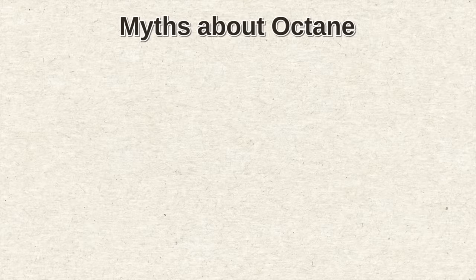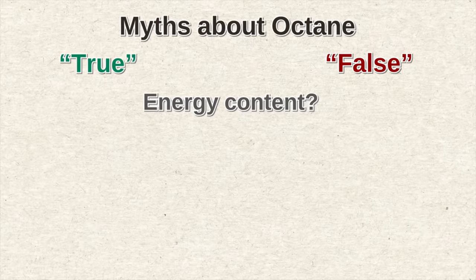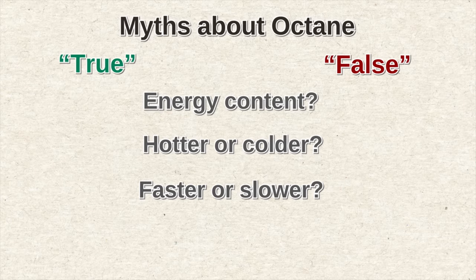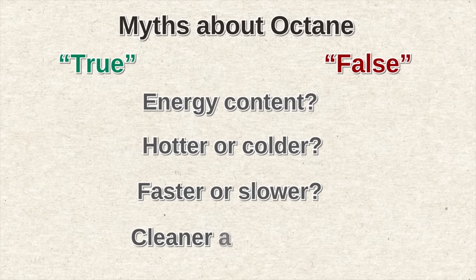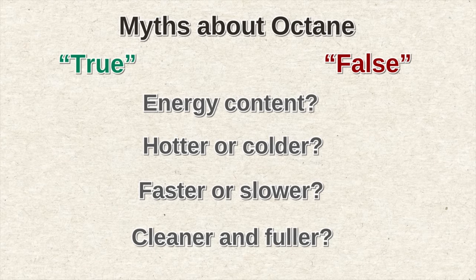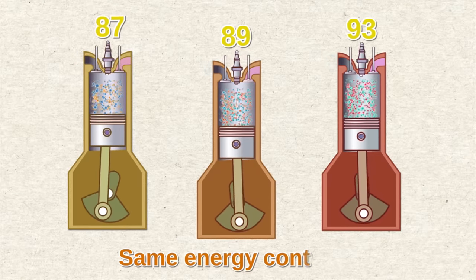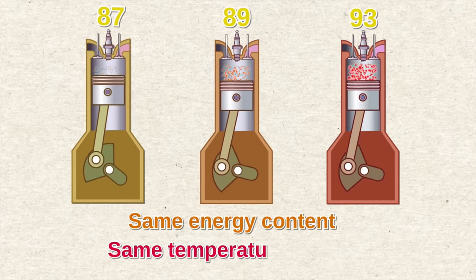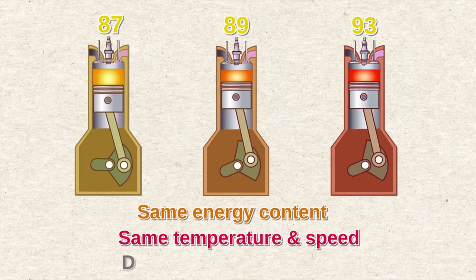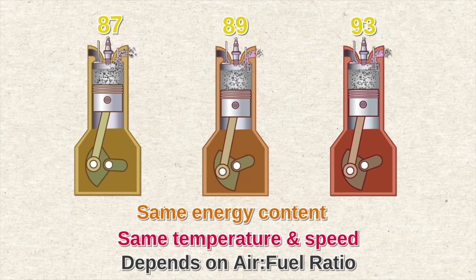There are a lot of myths about octane. True or false: different octane levels mean different energy content; different octanes burn fuel hotter, colder, faster, or slower; different octanes burn fuel cleaner and more fully. If you answered yes to any of these, you were wrong. The different octane levels all contain the same energy content, they all burn at the same temperature and speed, and a clean or complete fuel burn depends not on the octane but mainly on the air-to-fuel ratio in your car's combustion chamber.